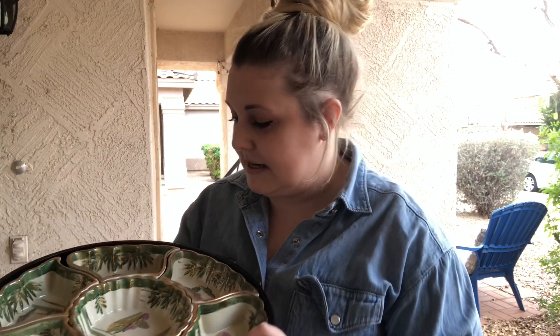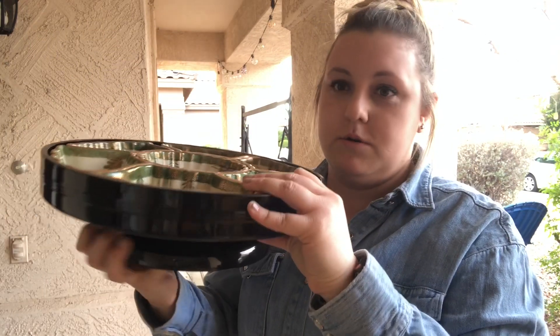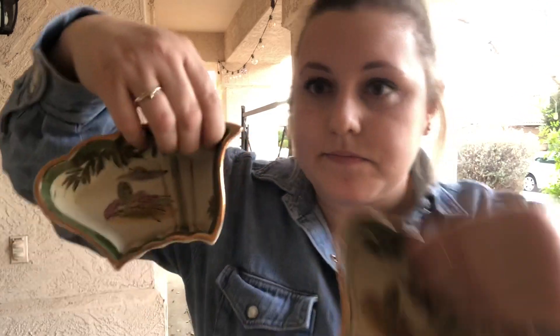I'm going to do my best to show you guys this. It is a serving dish, a serving tray on a pedestal. It rotates, and all of the dishes come out. They're all marked Japan on the bottom — little dishes. I think I paid $4 for that. I did not look up comps on these.